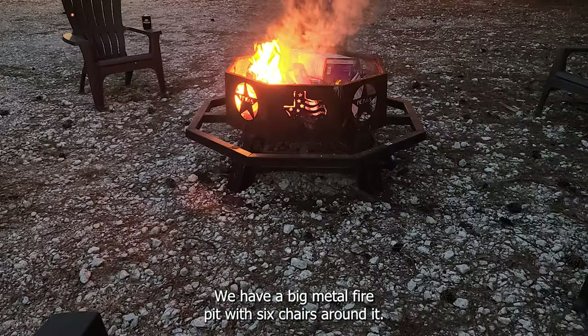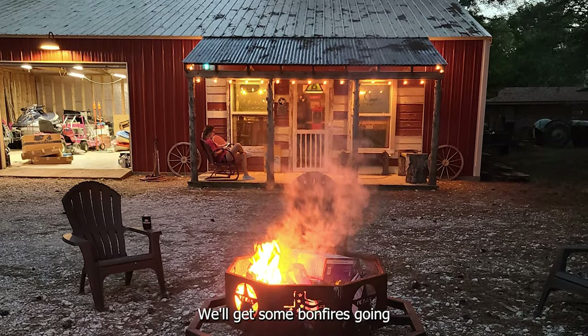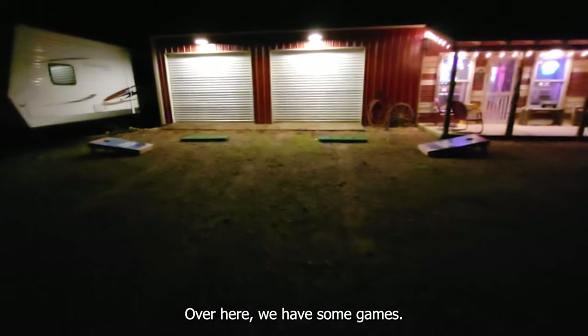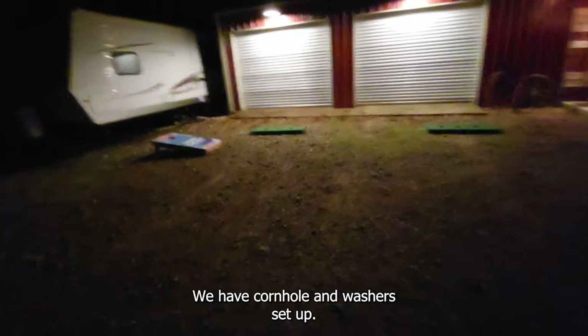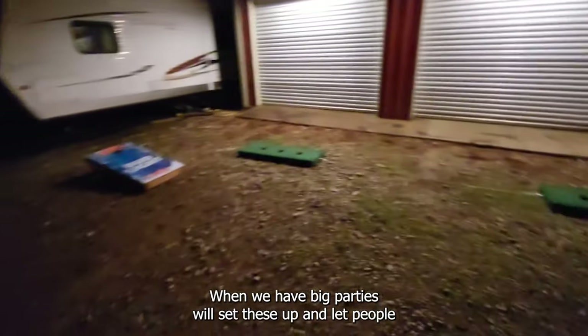Over here you probably can't see it because it's dark, but we have a fire pit area. We have a big metal fire pit with six chairs around it. We'll get some bonfires going during the fall and winter time. Over here we have some games — cornhole and washers set up. When we have big parties we'll set these up and let people play out here.